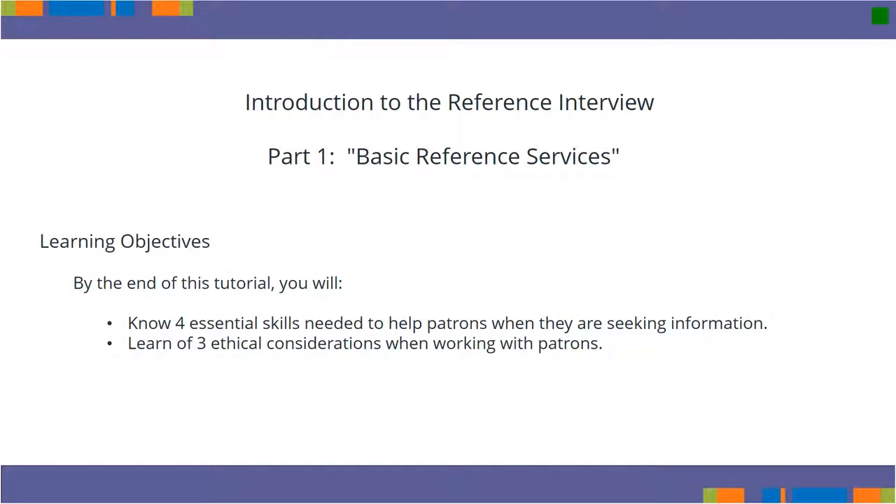Whether it's online or in person, a Reference Interview is essentially a conversation between a library customer and staff. It includes customer service with professional elements and considerations that deepen the level of communication, with the goal of helping patrons discover as well as find what they are seeking.